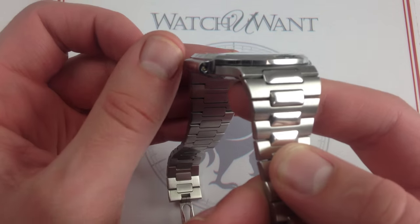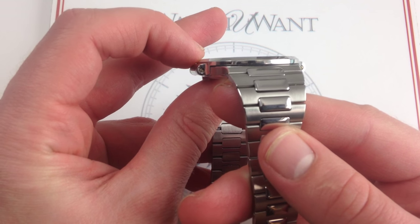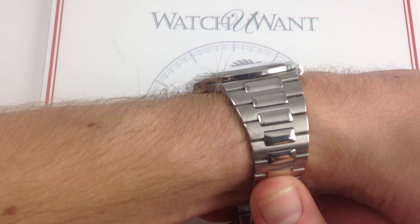Plus, with the classic Gerald Genta designed Nautilus water wings and sloped bezel, it actually has a little bit of a notch, and then a second step on which even the tightest of sleeves, as you can see, can ride up and over the flank of this case.